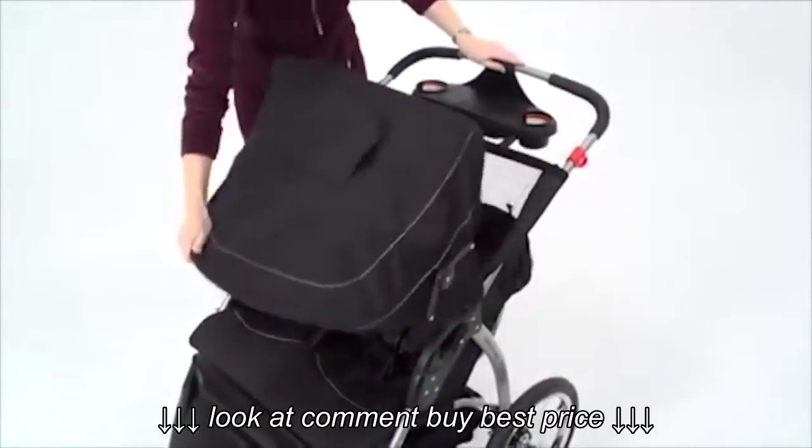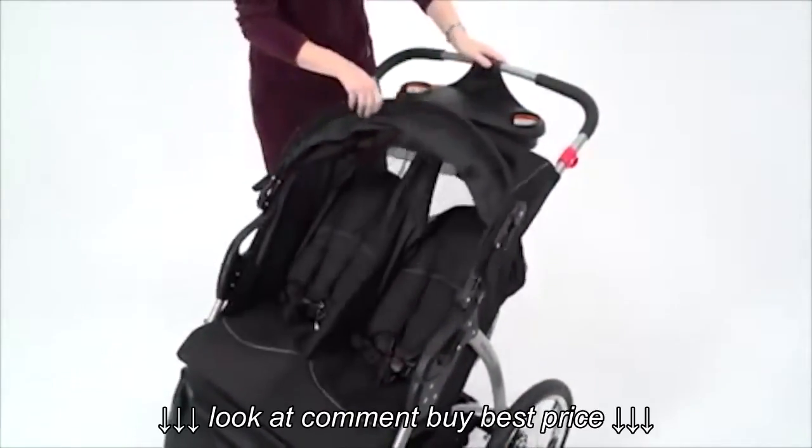Also, the large ratcheting shade canopy protects my children from the sun and elements when we're out and about.